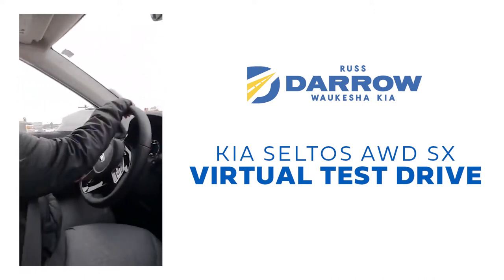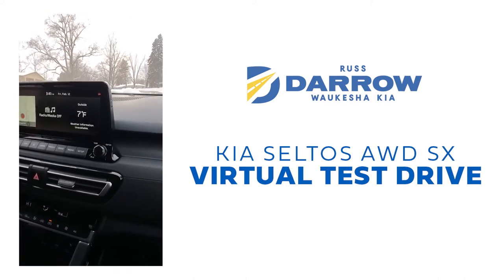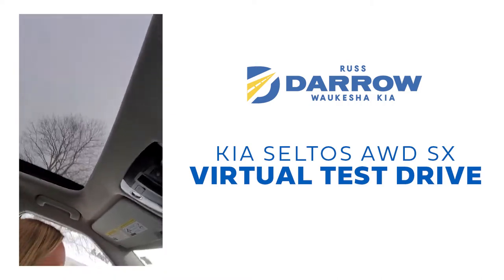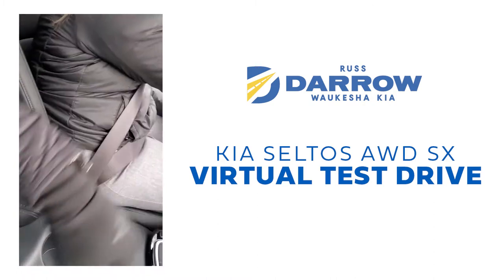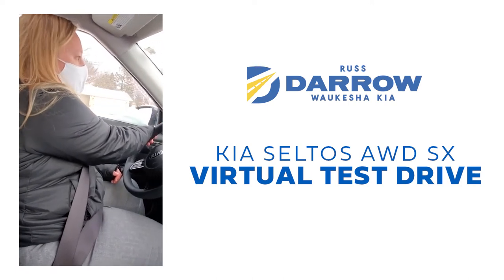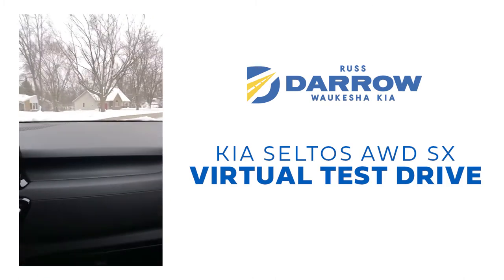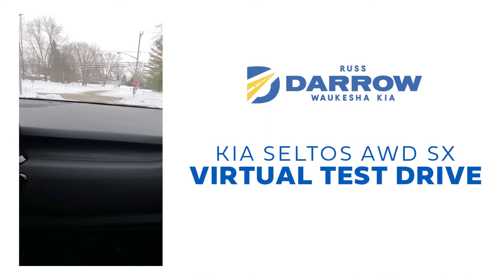This is a turbo engine in this one, so it's got some good pickup. This SX trim level comes with the Bose sound system, and up here you've got your sunroof — the SX does come with or without the sunroof, whatever your preference may be. This particular one has the gravity gray exterior color with black interior. We have several color options available: Neptune Blue, Starbrite Yellow in the SX trim level, gravity gray, and Black Cherry. We also have the EX trim level, the S Turbo, the S Non-Turbo, and the LX trim level available.